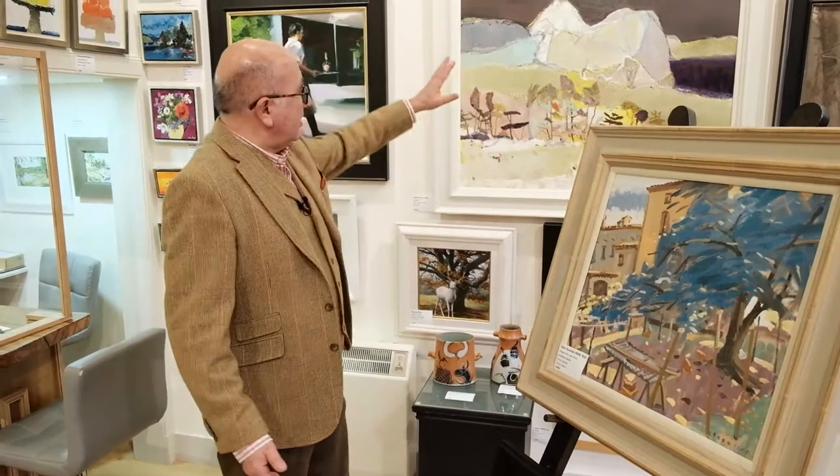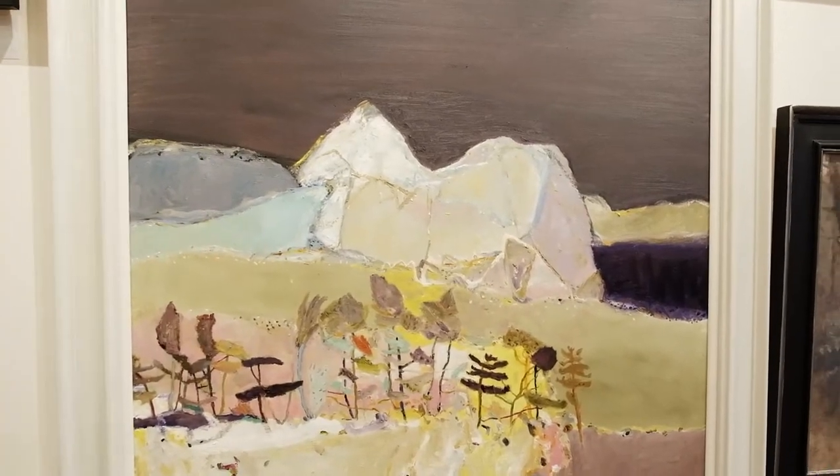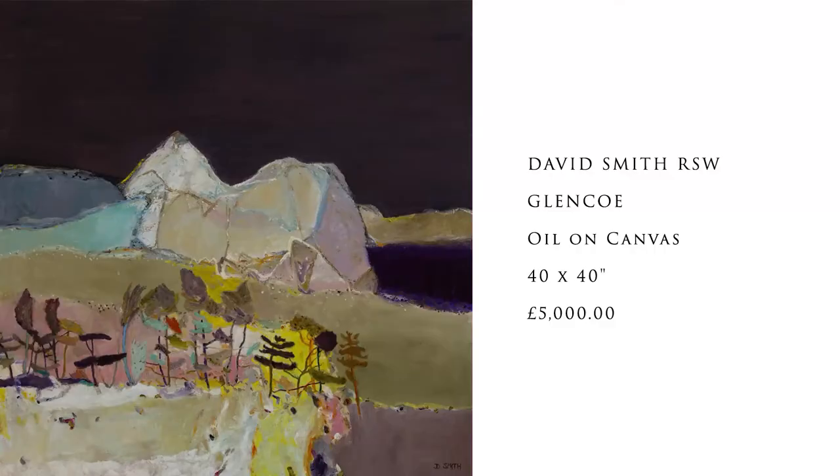Behind me is another big piece: Glencoe by David Smith RSW, very very well known. Someone said to me just the other week, 'Why do you talk about paintings that have sold?' It made me think - maybe I shouldn't - but I asked Tom to check with a couple of regular people who email us and they said no, they like to know about paintings that have sold, to look at examples of work by an artist and their expertise.